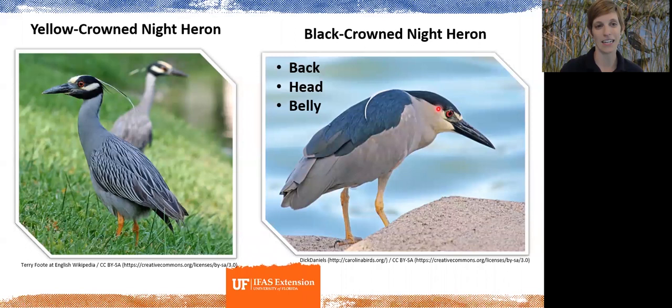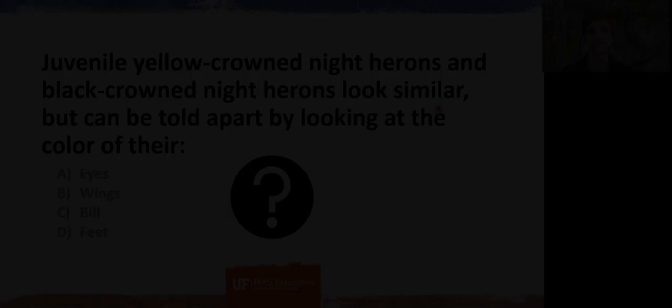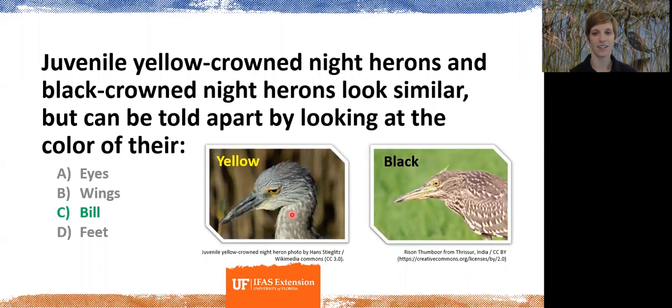There is a catch: juvenile yellow-crowned and black-crowned night herons look similar, but they can be told apart by their bills. Both juveniles are a mottled brownish-gray. The yellow-crowned night heron juvenile tends to have a blockier head and neck, and importantly has a darker bill, while the black-crowned night heron juvenile has a lighter-colored bill — a bit backwards from what you might expect, but that's the key distinguishing feature for juveniles.